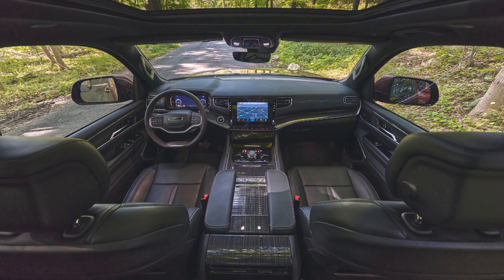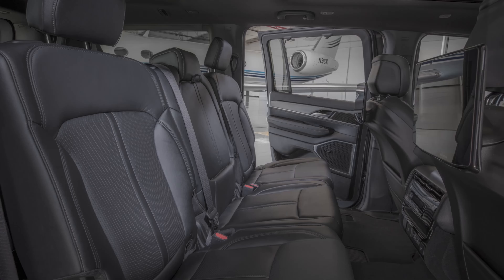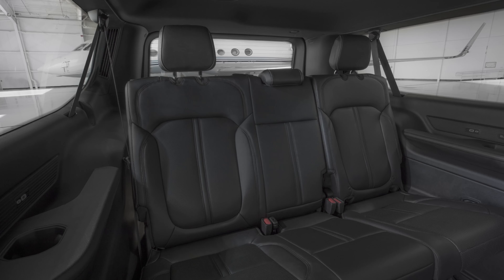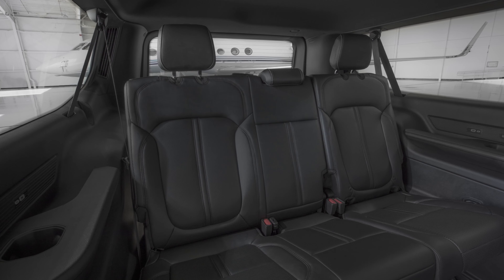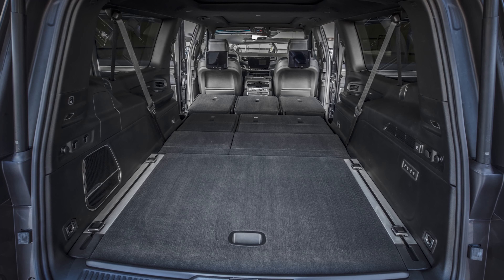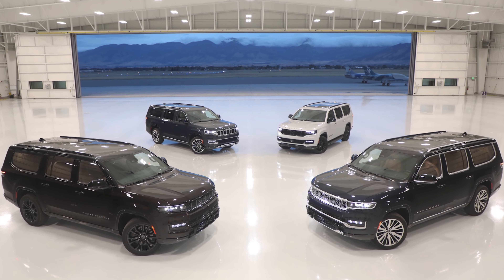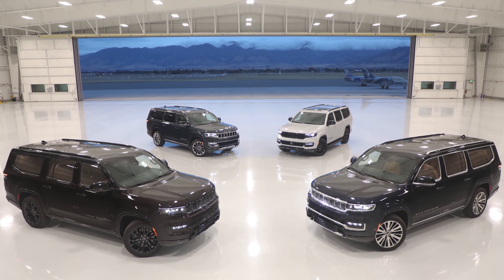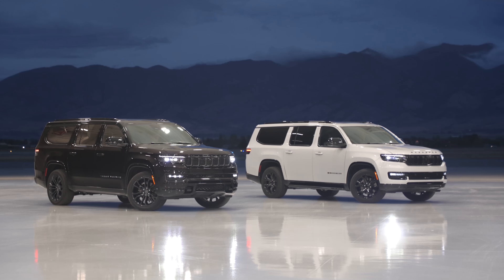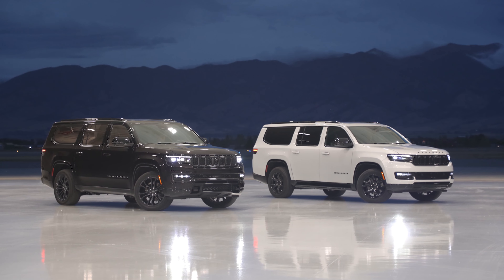But is this vehicle worth it? In this class, almost everyone wants to choose the Tahoe and the Suburban. Those two SUVs are iconic — pretty much the dream full-size SUV for most families. They are easily the most prestigious, and it's the Tahoe and Suburban twins that ooze charisma and swagger as they roll down the road. This Jeep does look pretty good, but it's a tough comparison.